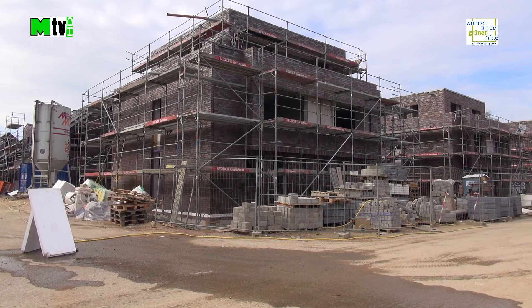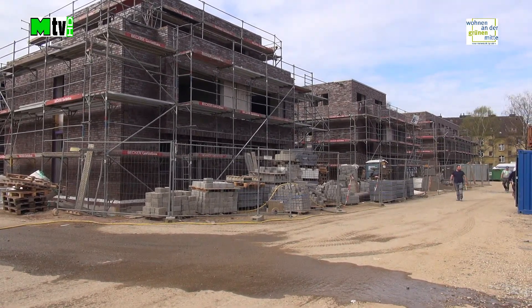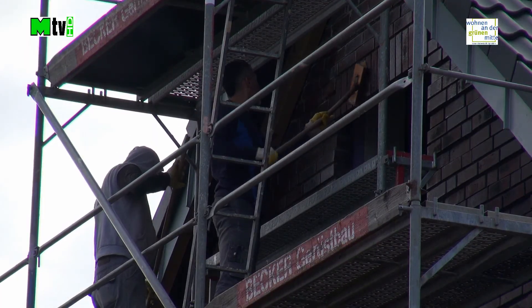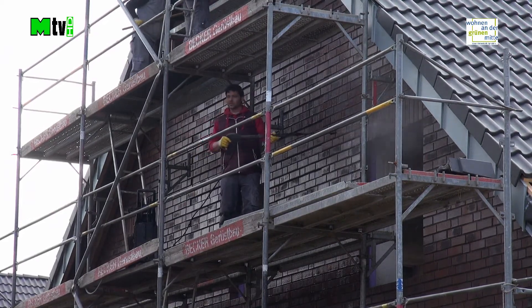Bei den Variohäusern im vierten Bauabschnitt ist die Verklinkerung abgeschlossen. Dachdecker, Tür- und Fenstermonteure, Fassadenreiniger sowie Zimmerleute prägen in diesem Bauabschnitt noch das Bild.